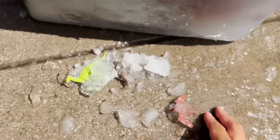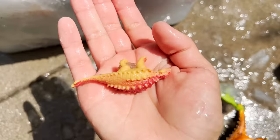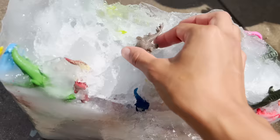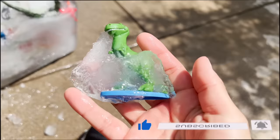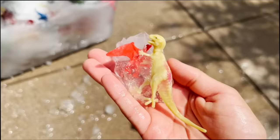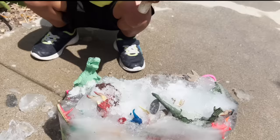You got it. Our Kentrosaurus is now free. We have the Pterodactyl. We also have a Velociraptor in the ice. We also have an Ankylosaurus. And now we have a Stegosaurus. I have a T-Rex. We have another Velociraptor. We have a Velociraptor with a Pterodactyl in the back. This is a Spinosaurus.